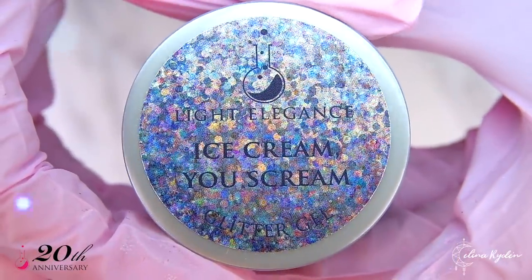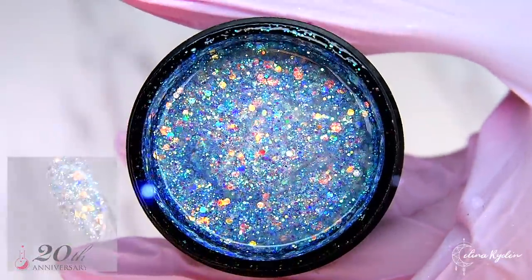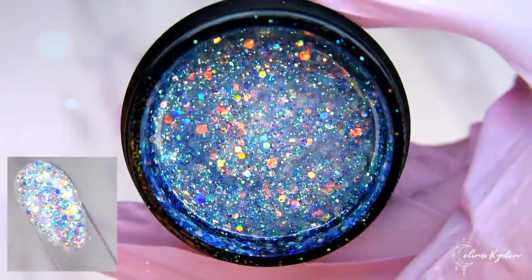I scream, you scream, we all scream over this jaw-dropping glitter jewel. Apply over any color to create a stunning effect.